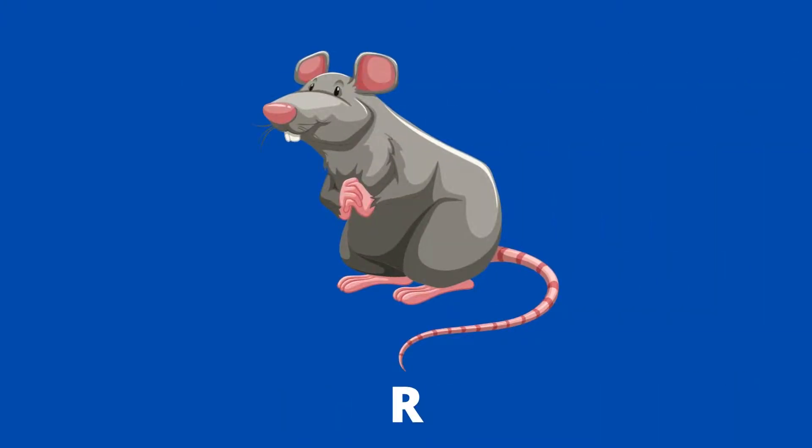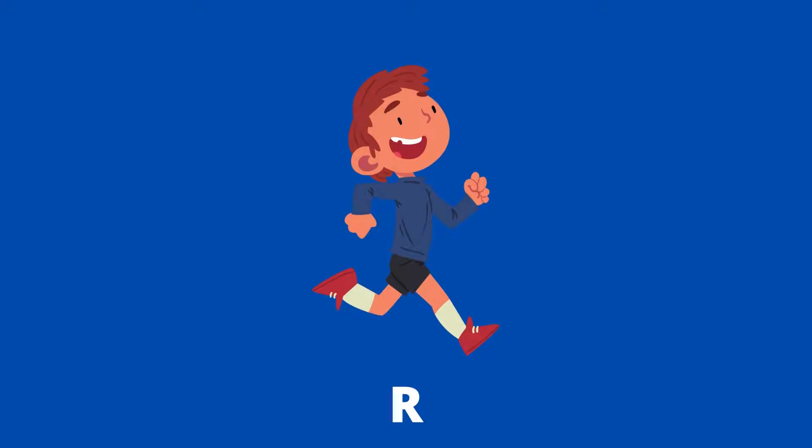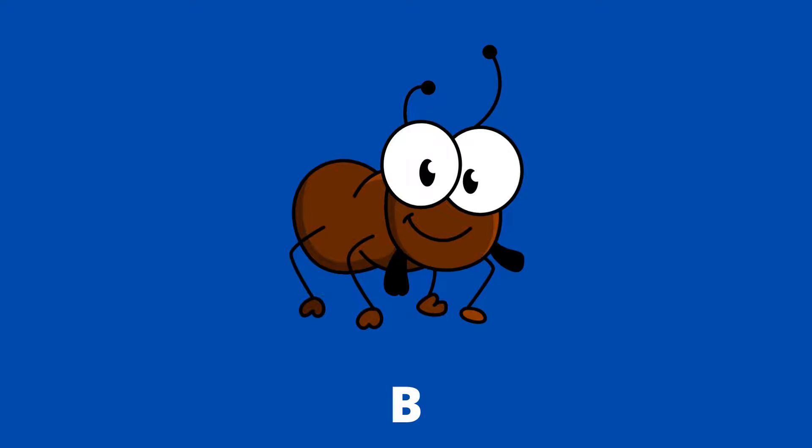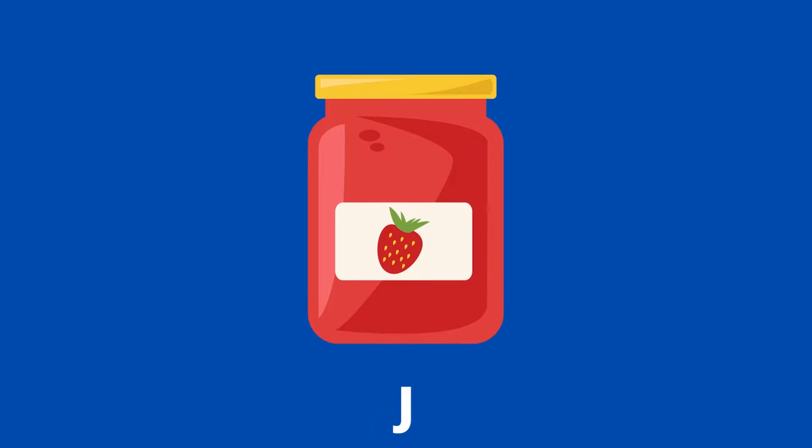r a t, rat. Ice, i c e, ice. Run, r u n, run. Bug, b u g, bug. Mop, m o p, mop. Jam, j a m, jam.